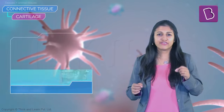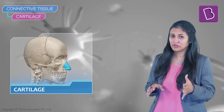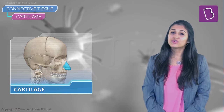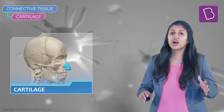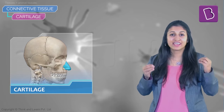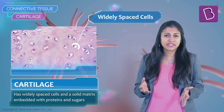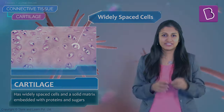Cartilage is found in your nose and ears — try twisting them a bit and you'll see it's actually possible. However, you cannot bend the bones in your arms or legs. Both are types of connective tissue but very different. Cartilage has widely spaced cells and a solid matrix embedded with proteins and sugars.